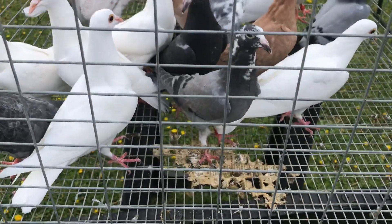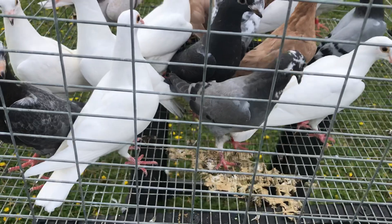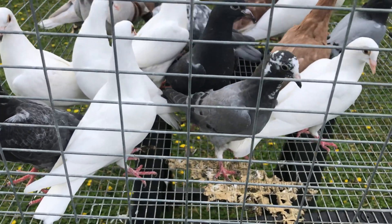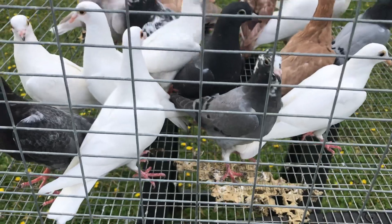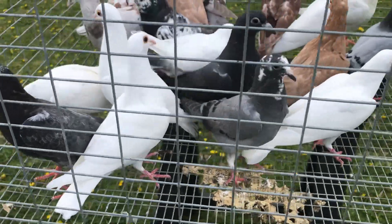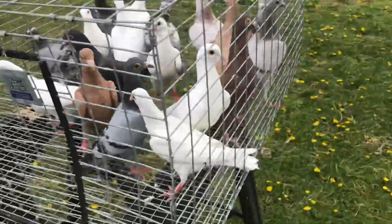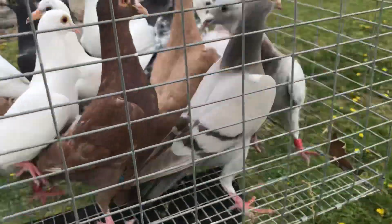Got this little young bird here that's a splash — I guess you'd call that a slate, I'm not sure. You can help me out with that, somebody — I'd appreciate it. This bird right here, I'll show you this one. This bird here is like a milky cream bar.